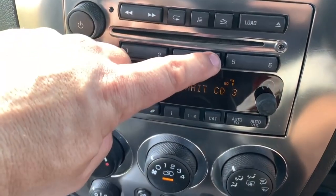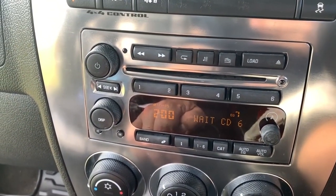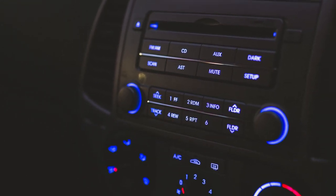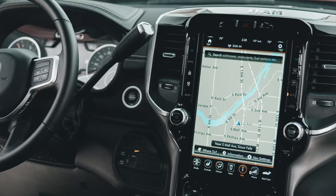As technology advances, push-button radios have also kept up with the times. Today, they come with a range of features that were once unimaginable. For instance, modern push-button radios often have Bluetooth connectivity, allowing drivers to stream music from their phones or other devices. Some also come with touchscreen displays, GPS navigation, and voice command options.